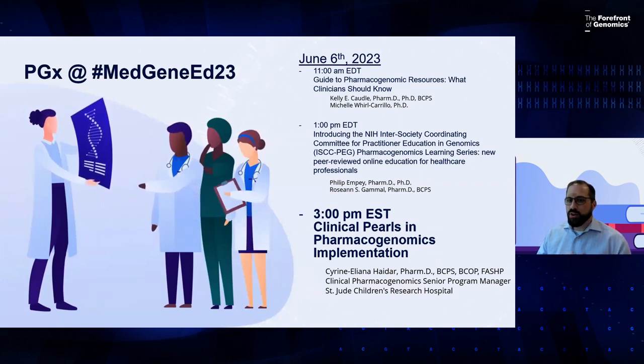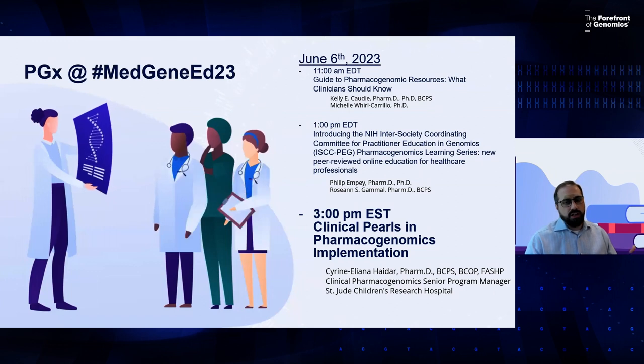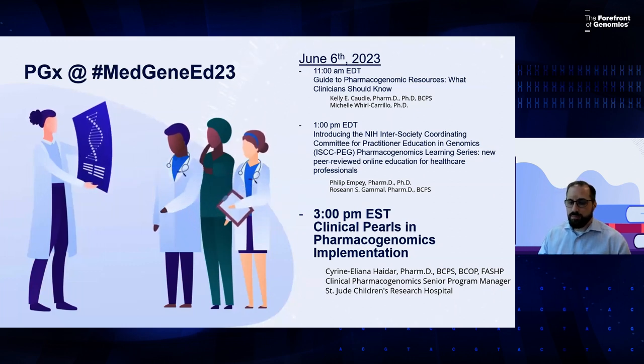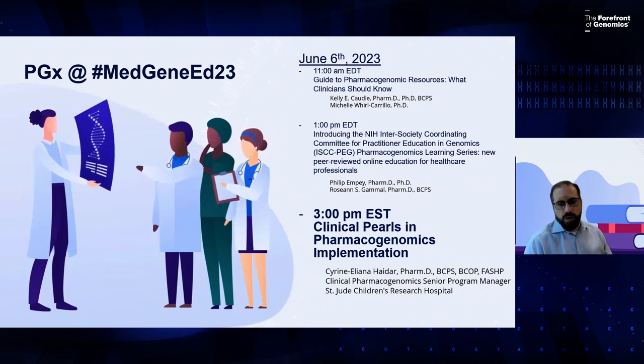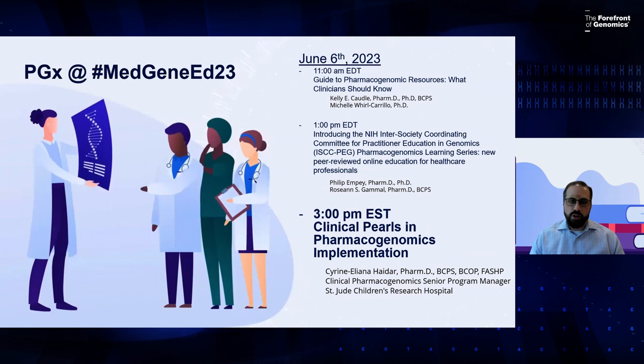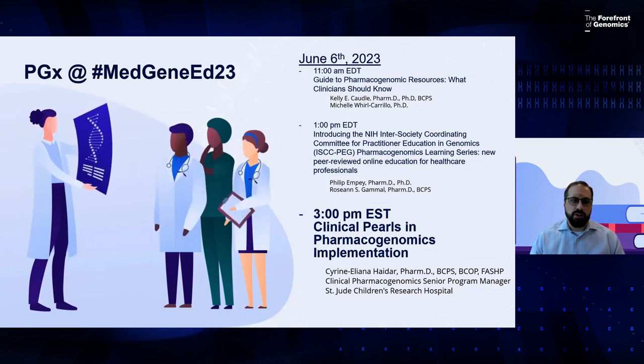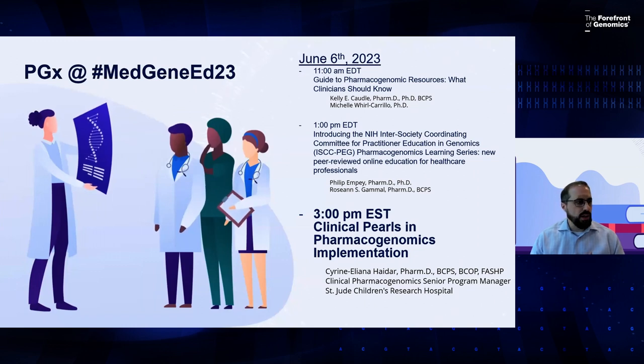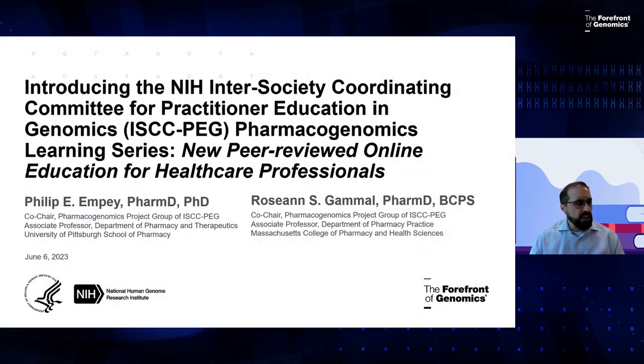There is also another great webinar scheduled for 3 p.m. from Dr. Haydar at St. Jude talking about clinical pearls and pharmacogenomic implementation. If you go to genome.gov right now and click on the banner image, it'll take you right to the MedGeneEd23 page, and all the registration links for Zoom are right there. We thank you very much for your attendance today and welcome any questions in the Q&A period.